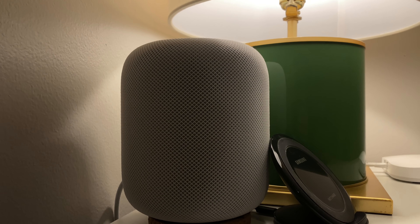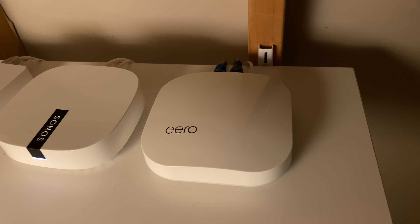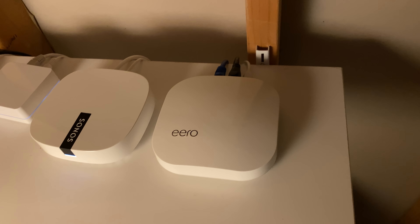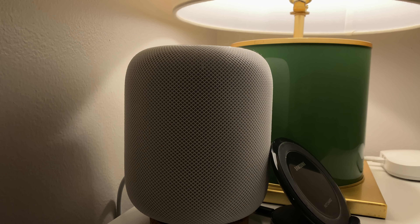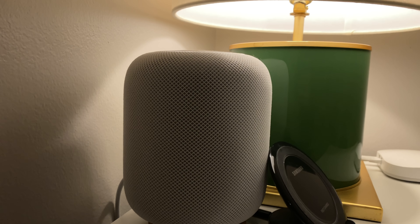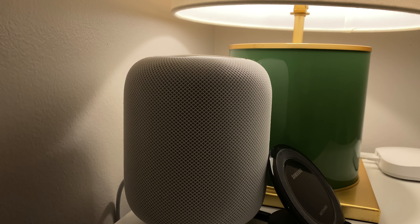One thing to quickly clarify: is a HomeKit-enabled router a HomeKit hub? No, those are two different things. A router is basically the network traffic command center for your internet and network in your home, and that can now be HomeKit-enabled. But a HomeKit hub is the central command center for all your HomeKit-related activity — turning on and off accessories, scenes, automations — and that's either a HomePod, an Apple TV, or an iPad. They're two different command centers in your smart home, not the same device.